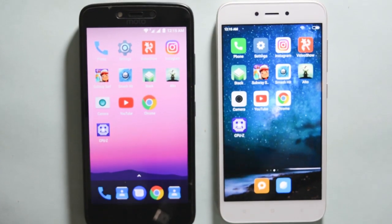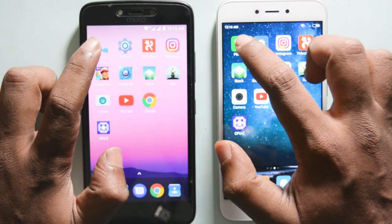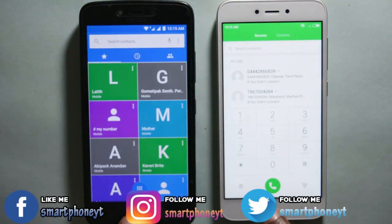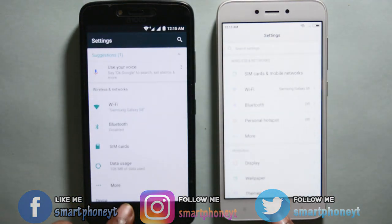First off let's open some system based apps. Let's start with the phone dialer. As you can see the Redmi 5A loads the phone dialer slightly faster, maybe by a split second. Let's open another system based application which is settings, and both the phones open the app at the same time.